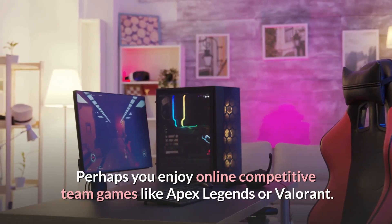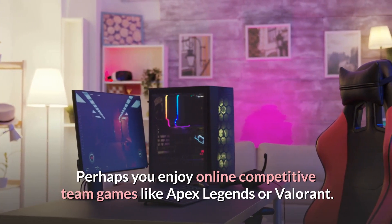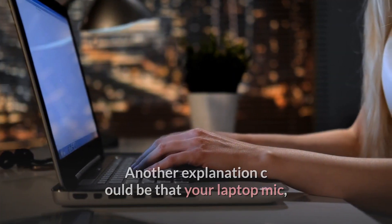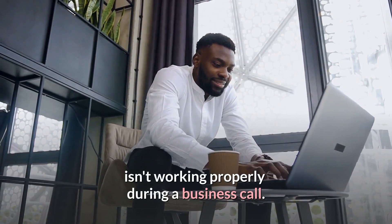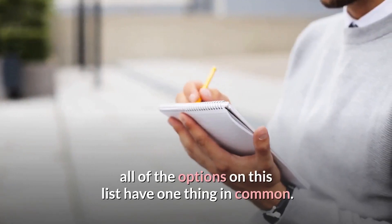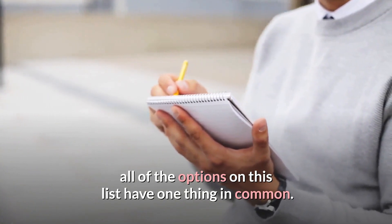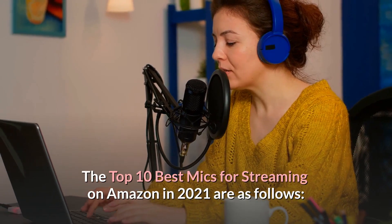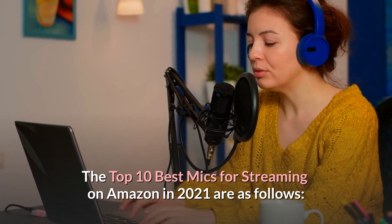Perhaps you enjoy online competitive team games like Apex Legends or Valorant. Another explanation could be that your laptop mic isn't working properly during a business call. Regardless of what you require from a microphone, all of the options on this list have one thing in common: they sound fantastic. The top 10 best mics for streaming on Amazon in 2021 are as follows.